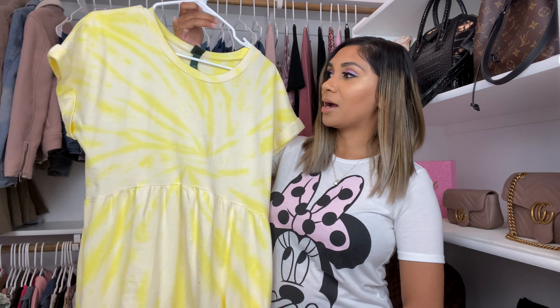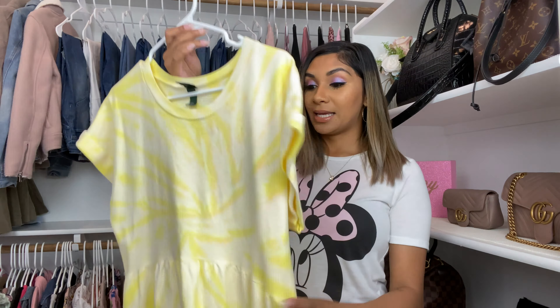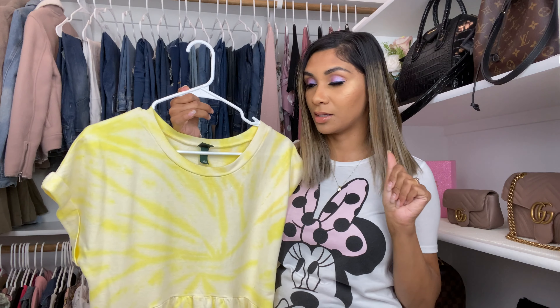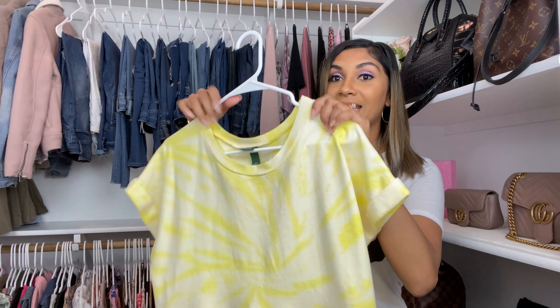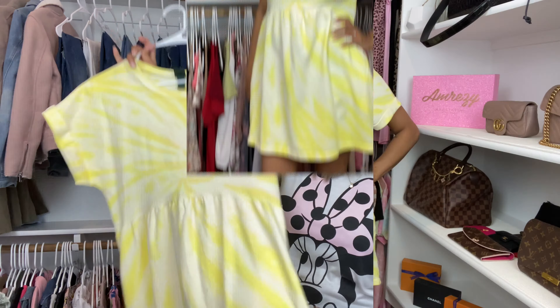This is my second dress — oh my gosh, I love this tie-dye! Tie-dye is so in right now. This one is yellow. It's more on the thicker side so it's really good quality, and I believe this was only like 20 bucks. You know Target's always having sales, so yeah, this one's really pretty. And there are pockets — so cute!